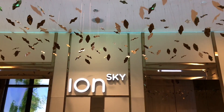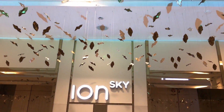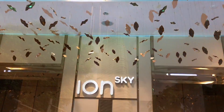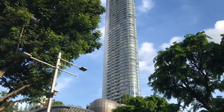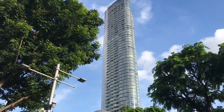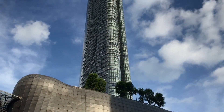Let's take a look at Ion Sky, which is a modern indoor observation deck on the 56th floor, from where you can see the whole city. It's in Ion Orchard Mall in Singapore.